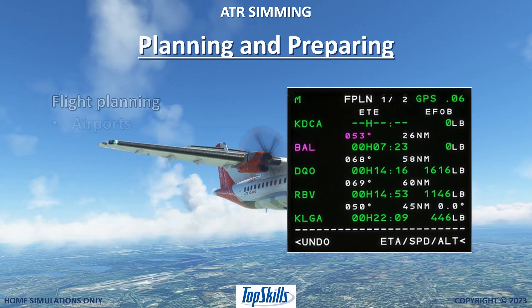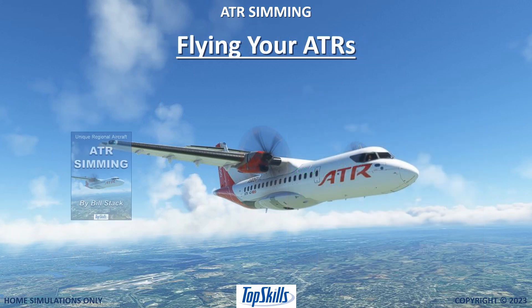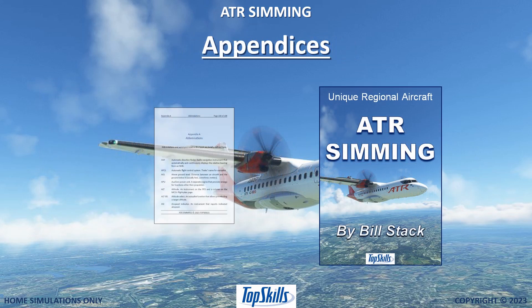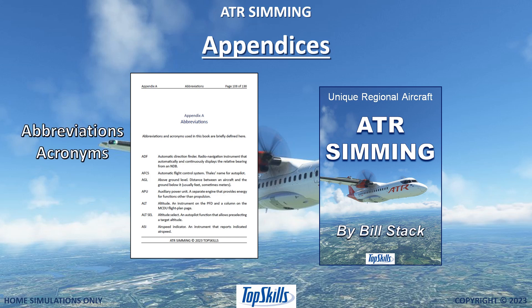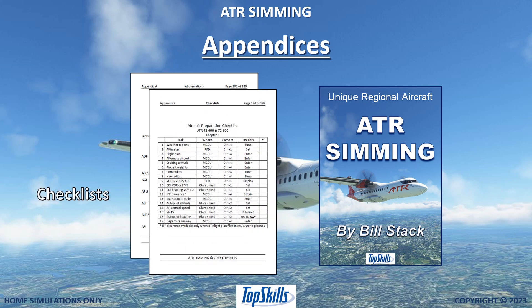Learn about planning your ATR flights and preparing your ATR for flight. Fly your ATR through all flight phases from gate to gate. An appendix defines hundreds of abbreviations and acronyms used in the book, and a second appendix provides comprehensive checklists for all flight phases.